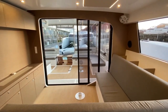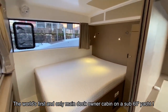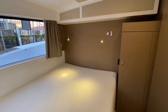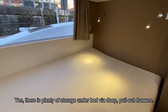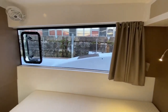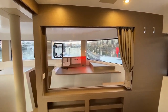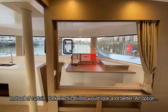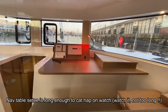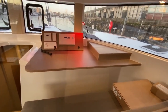Let's move to the owner's stateroom. This bed is completely dedicated to the owner — about 2 meters 10 by 180, so it's queen size. There's an opening window and you can close the curtain for privacy. What better way to keep your off-watch ready than to lie here reading a book, knowing you're really close to the action.